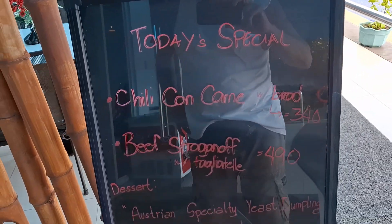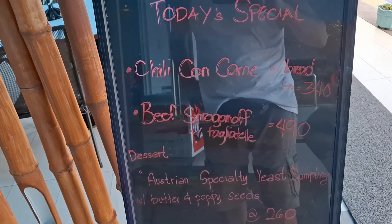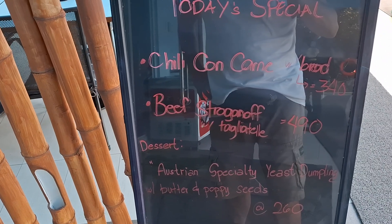Beef stroganoff for $4.90. Chili con carne with bread for $3.40. Australian yeast dumplings with butter and poppy seeds for $2.60.